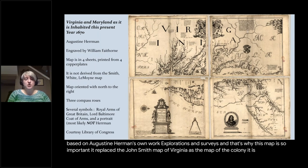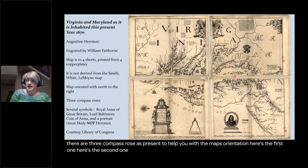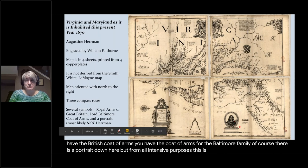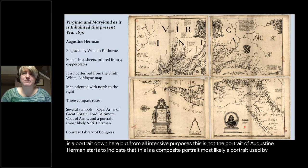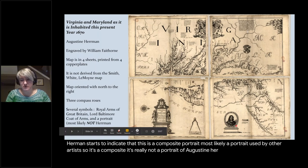The map is oriented north, with three compass roses present to help with orientation. There are several symbols present: the British coat of arms and the coat of arms for the Baltimore family. There is a portrait, but from all intents and purposes this is not a portrait of Augustine Herman. Historian Christian Coot has done research to indicate it is a composite portrait — most likely one used by other artists — so it's really not a portrait of Augustine Herman, which a lot of people have thought.